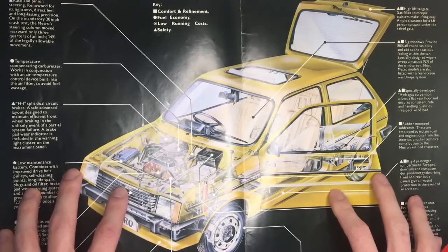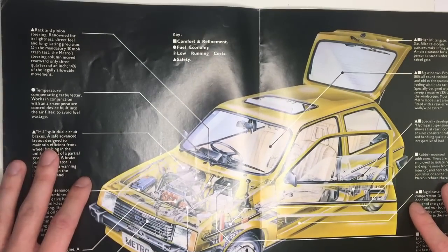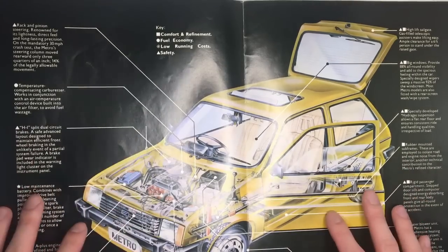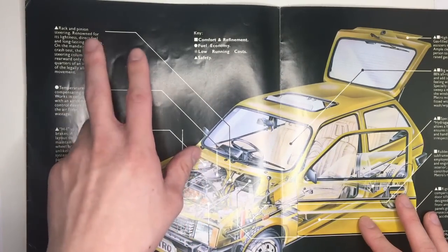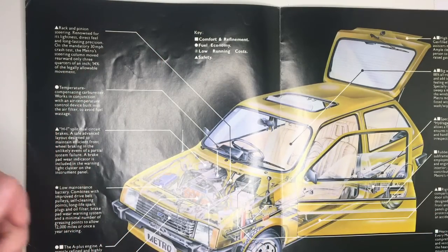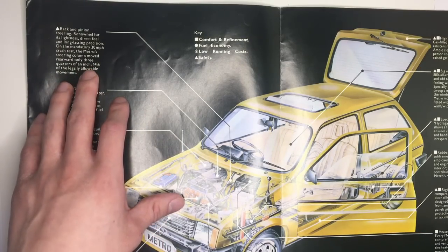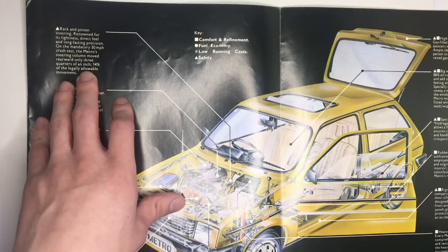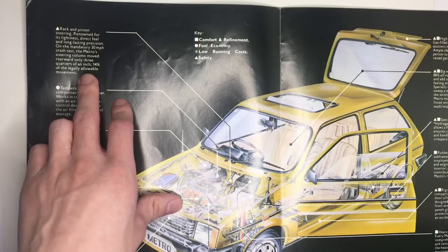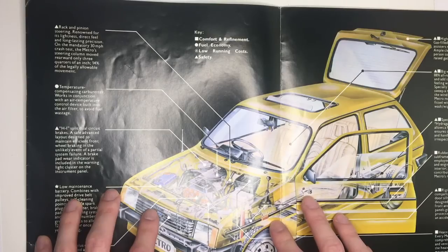Over the page we see a diagram of a Metro where BL are trying to describe all the bits of engineering that push the Metro beyond its competitors. It talks about Rack and Pinion steering — renowned for its lightness, direct feel and long lasting precision. On the mandatory 30 mile an hour crash test, the Metro steering column moved rearwards only three quarters of an inch, 14% of the legally allowable movement. Rack and Pinion steering was something that everybody had by this point — the Mini had it back in 1959 — but the Metro steering is very good.